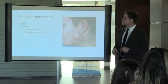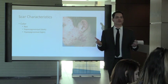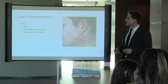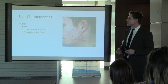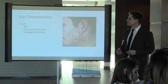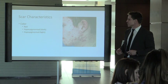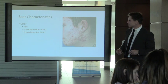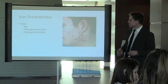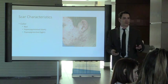We're going to talk about scar characteristics because the characteristic of your scar determines the treatment path. First: color. We can get red scars and then hyperpigmented, which are dark. In this picture you can see severe acne — sometimes people come in with just a red spot, brown spot, or light spot.